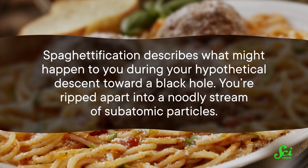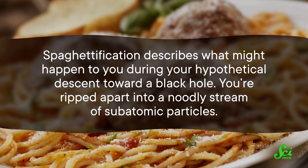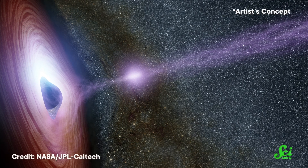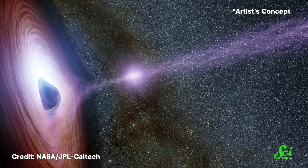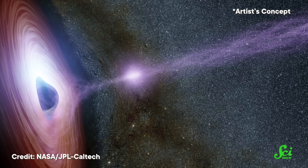Spaghettification describes what might happen to you during your hypothetical descent toward a black hole. You're ripped apart into a noodly stream of subatomic particles. It's sometimes treated as an inevitability, but because there's still a lot we don't know about black holes, astronomers have proposed ways you could possibly avoid a spaghettified fate. How does a human body, or any clump of matter, get turned into a noodle?